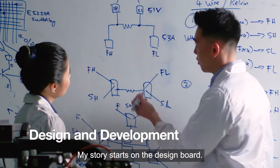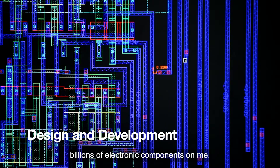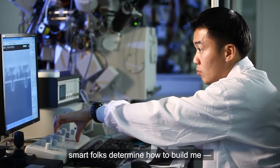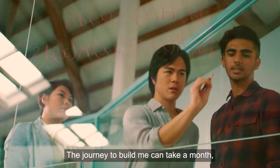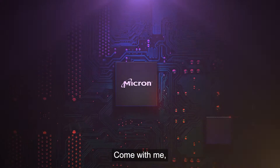My story starts on the design board. Computer-aided design tools help engineers lay out billions of electronic components on me. Once I am designed, smart folks determine how to build me, and there are thousands of steps. The journey to build me can take a month, but will only take a few moments to show you how it's done. Come with me.